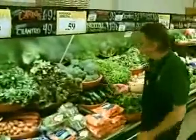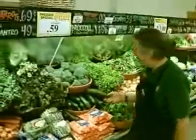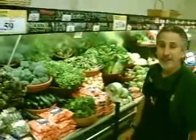We also have for your salads or falafel if you like those too — cucumbers, 59 cents each.